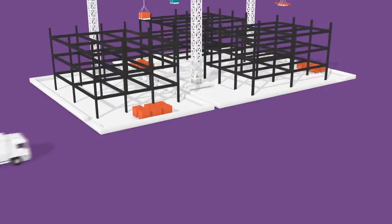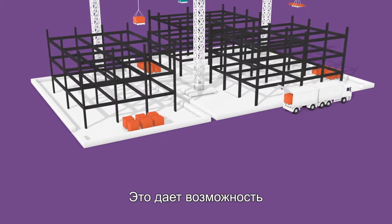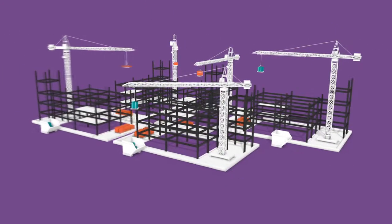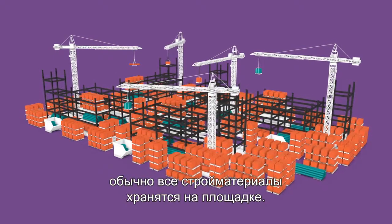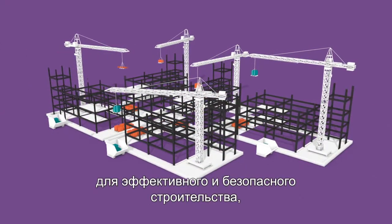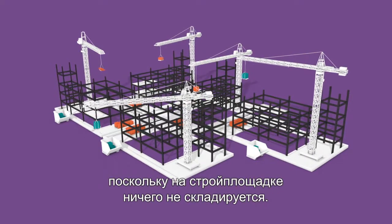Direct deliveries without reloading can be booked for larger volumes, providing a time slot and reserved spot for unloading. The BLC frees up space for efficient and safe construction since nothing is stored in public spaces.